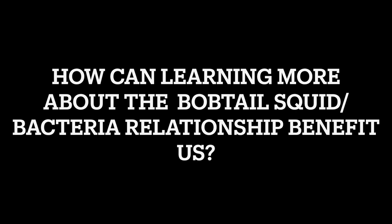The bobtail squid is also a great model system for understanding how humans interact with their bacteria. In the bobtail squid and Vibrio fischeri relationship, there's a very isolated look at how animal cells are talking to bacteria cells. In humans, the microbiome involves far more bacterial partners, so there are a lot more conversations going on. This bobtail squid-bacterial relationship offers a simpler, more isolated view that gives insights into how human cells may be interacting with our own bacterial partners.